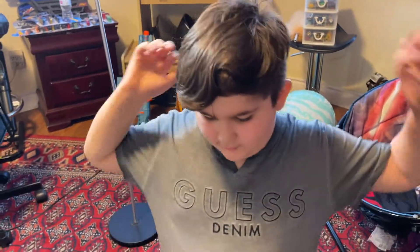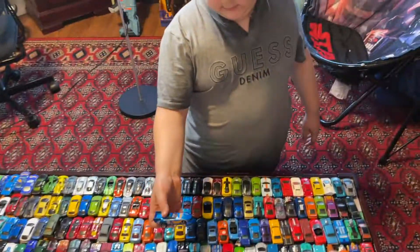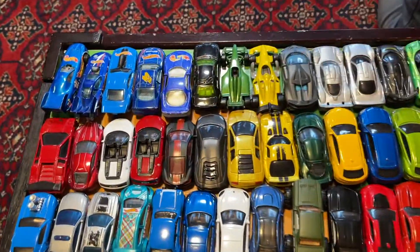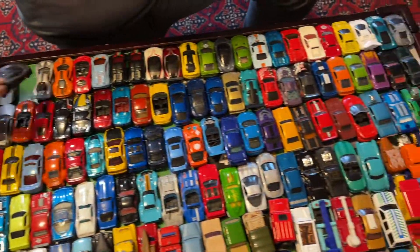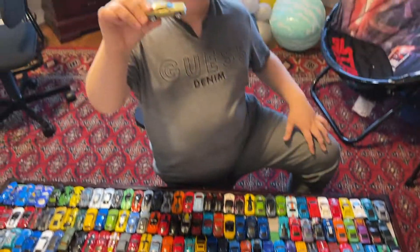Hey guys, welcome to my channel. Today we're gonna review all my Hot Wheels here. We got the funny car obviously — you might remember this car. On the first one we got all the supercars and sport cars, like the McLaren P1, we got these two guys, and also the golden Challenger.